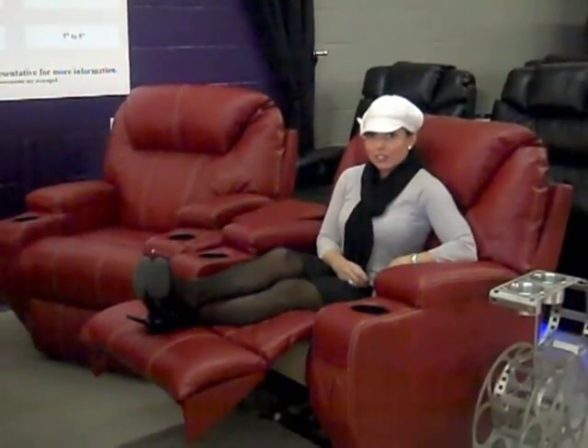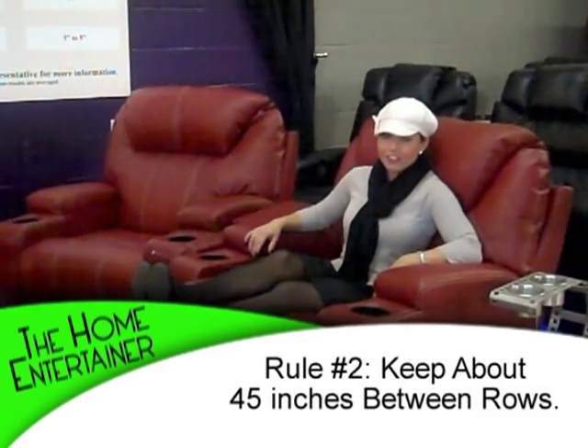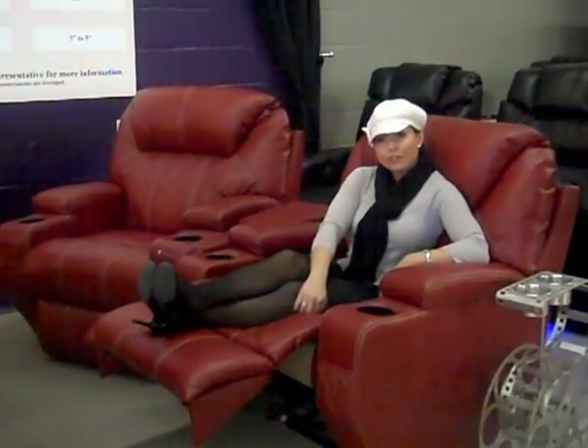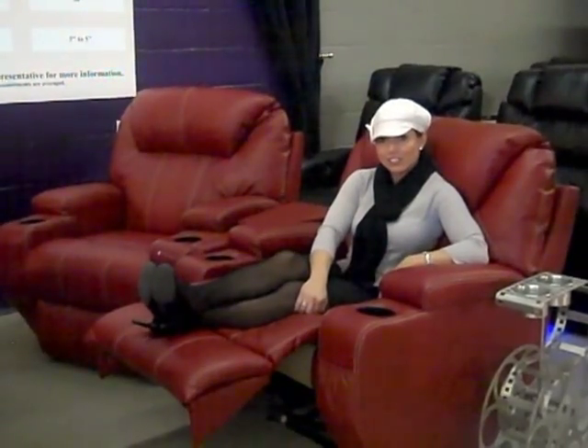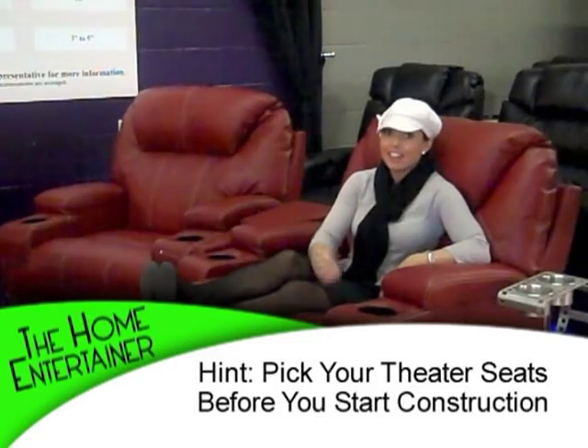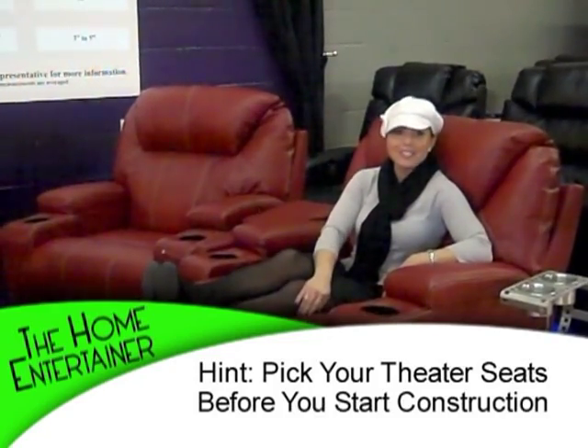Secondly, if you're considering lounging in a recliner, you're going to want to accommodate for the footrest to go up. The rule of thumb on that is about 45 inches. Again, these are averages — make sure you pick your theater seats first, and then you can figure out the exact measurements that make it all work.